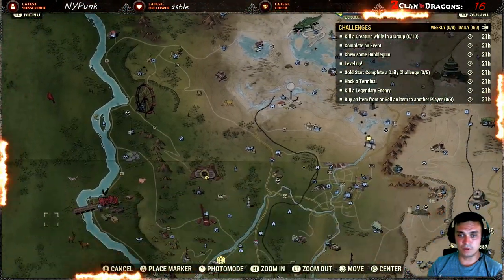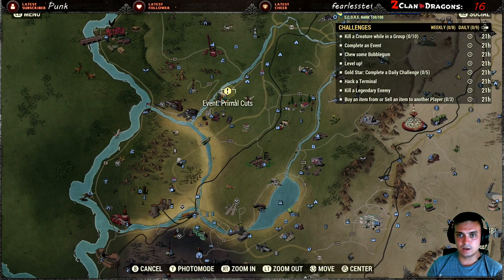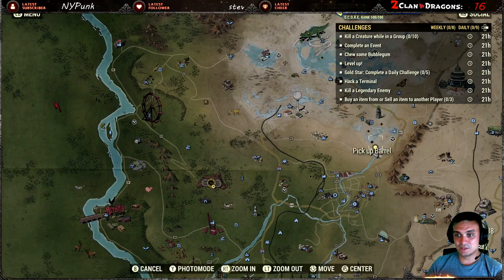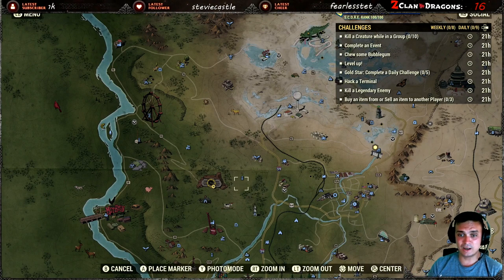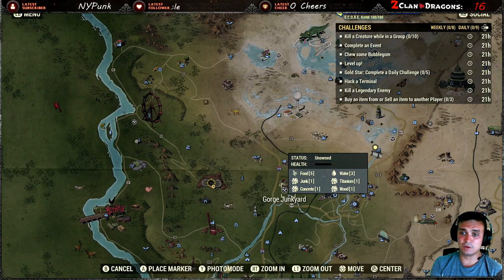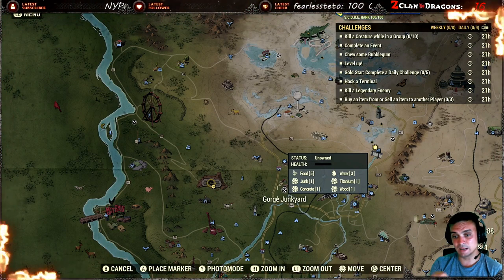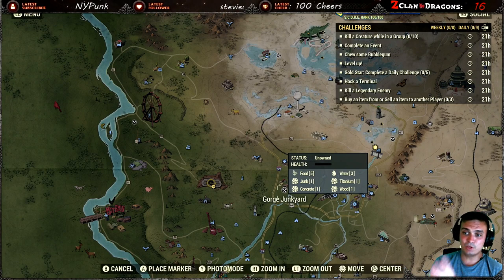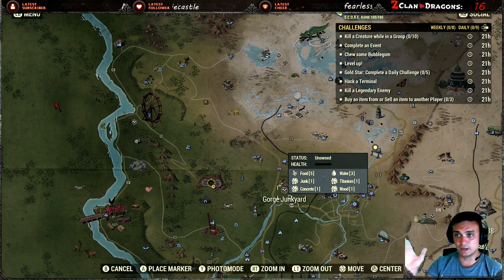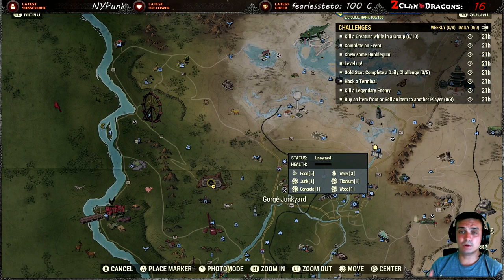Completing an event is straightforward — find any event. For newer players, there's Meat Week still active. Another option: capture the Junkyard workshop. Workshops give you resources when captured. Build it up in two or three minutes and an event will start to defend it. Defend it, complete the event, done.